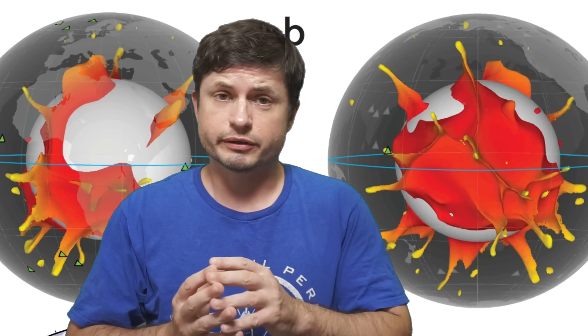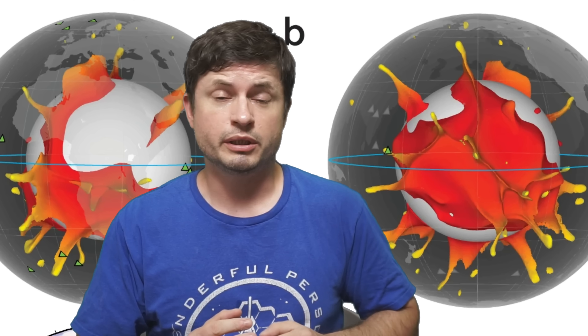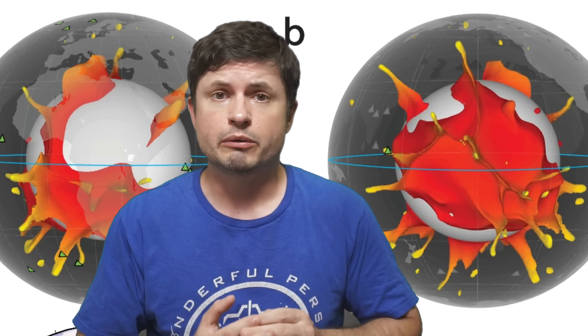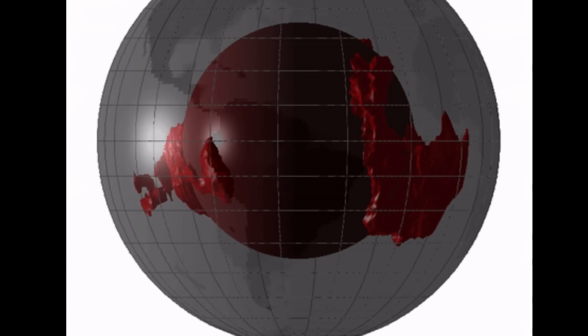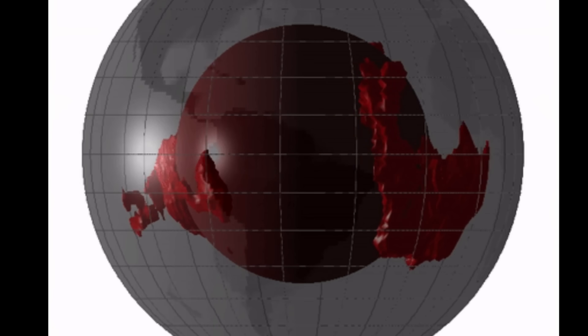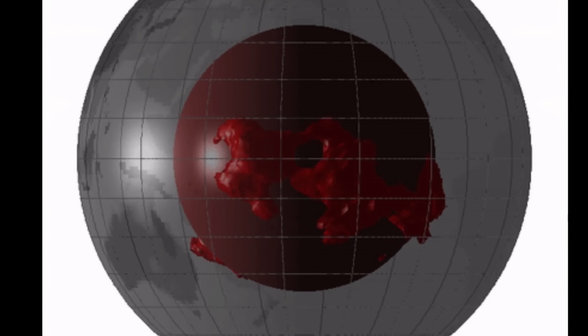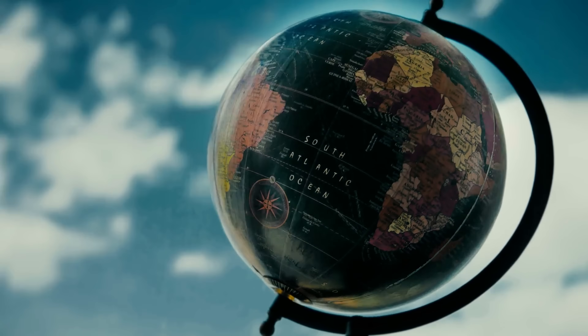Today we are going to discuss some of the new discoveries coming from within our planet, and specifically discoveries in regards to very bizarre structures referred to as LLSVPs — Large Low-Shear Velocity Provinces. These represent two gigantic continent-sized blobs of material inside Earth's mantle and above its core. Although they are located thousands of kilometers below the surface, with one underneath the Pacific Ocean and the other underneath Africa, they seem to play a major role in geological activity on the surface.